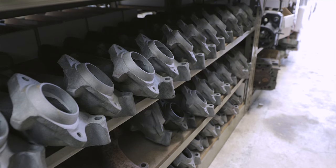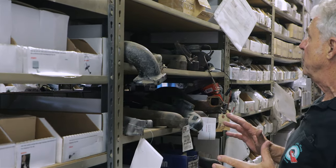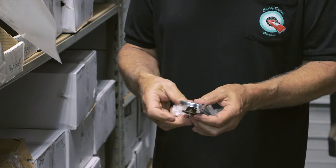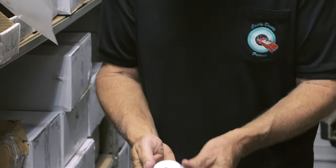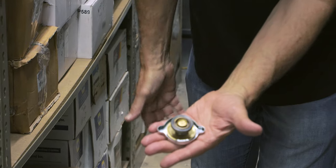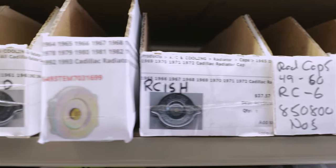The exhaust manifolds that we do have are taken to a machine shop and cleaned and tested for cracks. I'm going to take this cap over to our other location where the cars are being restored and use it on the new radiator we just put in.